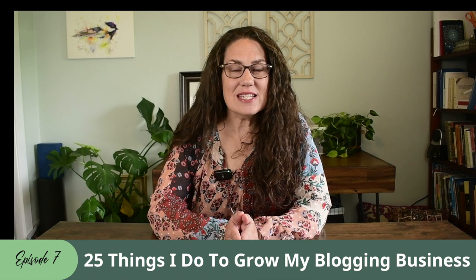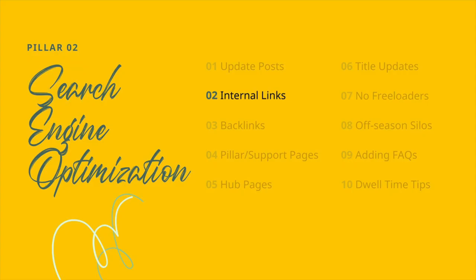Today we'll be exploring a vital yet often overlooked aspect of blogging and SEO: internal linking. And if you're wondering why it's worth your time to understand and implement internal linking strategies, I am here to demystify this topic and show you the benefits that are just a hyperlink away. Welcome to episode 7 of this series titled '25 Things I Do to Grow My Blogging Business,' where I'm covering Pillar 2 SEO.